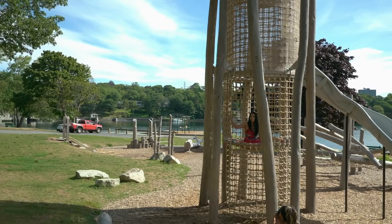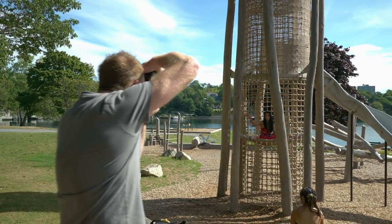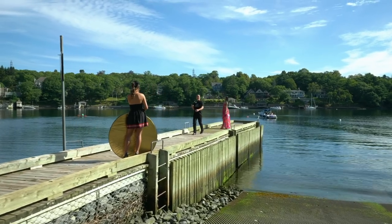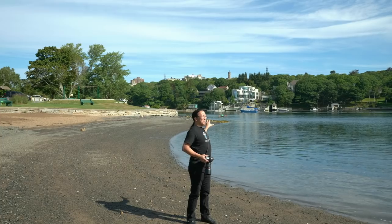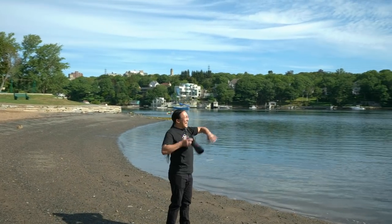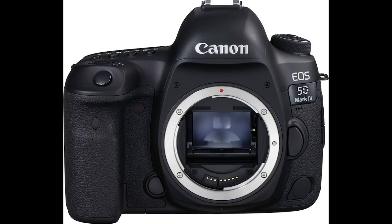Hey everybody, it's Craig Becta here, and in this video I'm going to take you behind the scenes of a natural light photo challenge. It's all about how two photographers interpret the same location. I'll be the first photographer up using the Nikon D850, and the second photographer will be my videographer Josh Zito, using the Canon 5D Mark 4. Stick around to the end and I'll give you my thoughts on whether I saw a difference between the Nikon and the Canon. Let's get started.